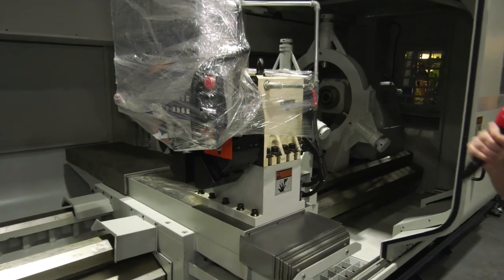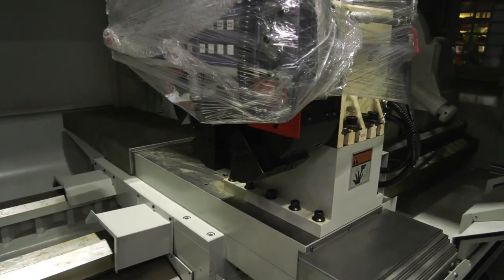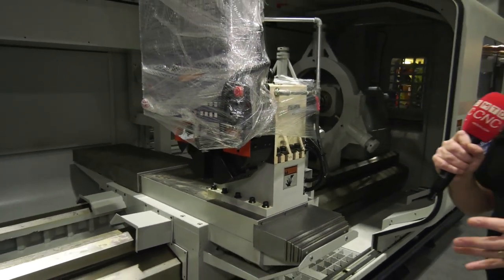The machine comes equipped with a turret, which is excellent to have on a machine like this. It means you can get more tools, standardize on a suite of tools, and of course keep that spindle turning.